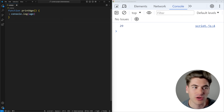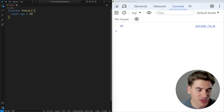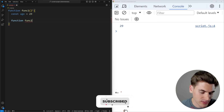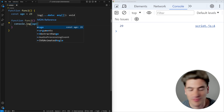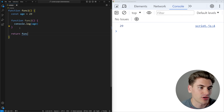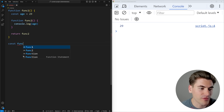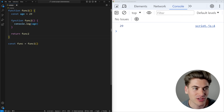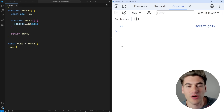We're going to simplify this code — we'll have a function called func1 that creates a variable such as age. Inside of it, we have a second function called func2 that console logs age. Then we return func2 from func1. Down here, we get the reference to our function by calling func1, which returns a brand new function that console logs our age. If I run the code, you can see it prints out 29.